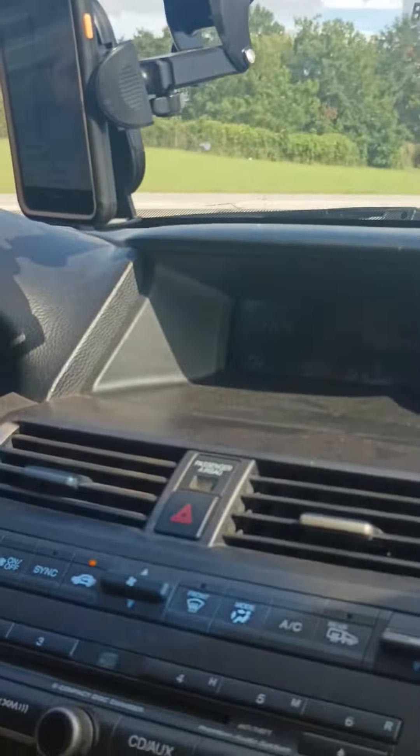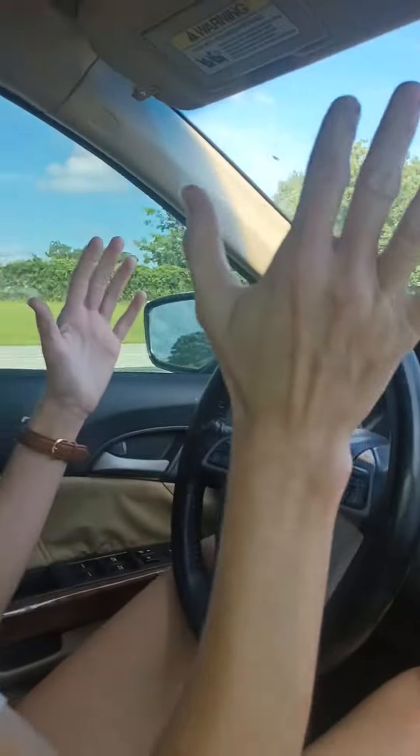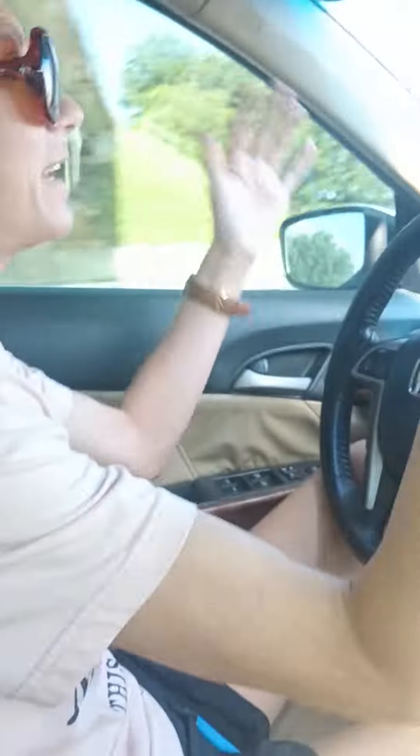Florida man — Power Stroke F-350 King Ranch, he's got the orange. So I'm gonna end this video. Gorgeous truck, but he's a Gator fan. Go Dogs! Yeah, we're gonna win again this year, I hope so. Bye guys!